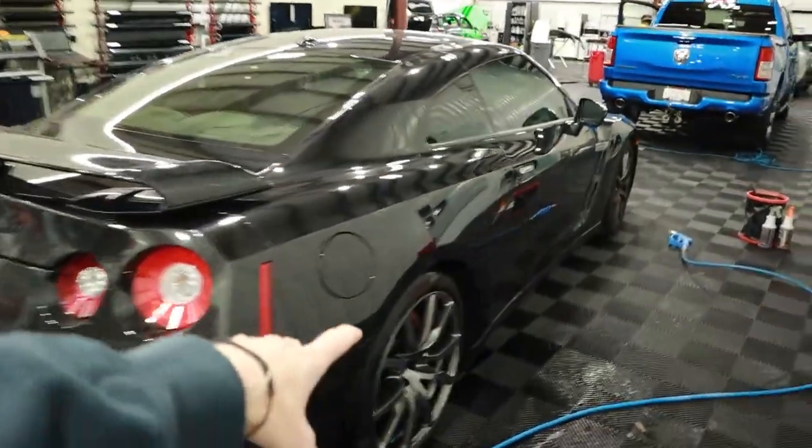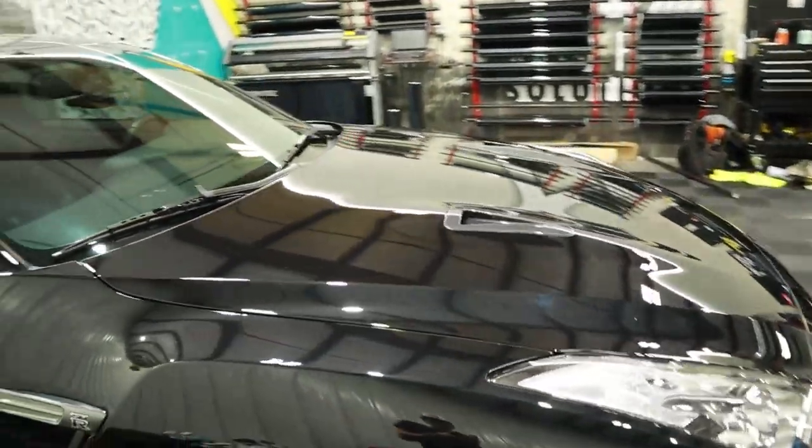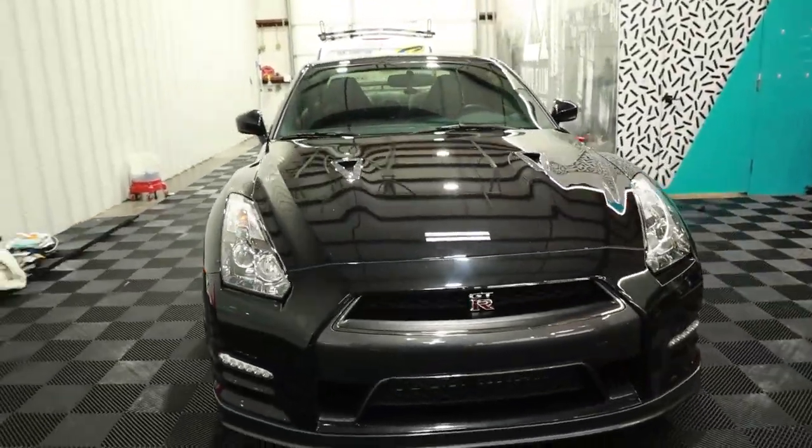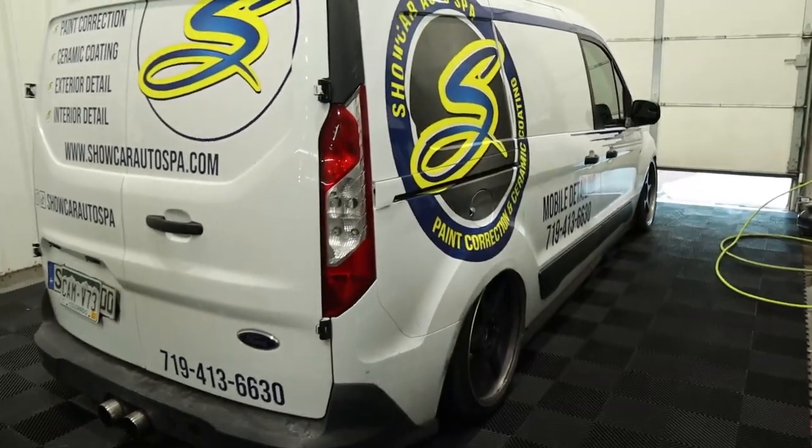They were nice enough to let us use their shop to detail in here, so I'm super excited about it. I've actually been wanting to try these towels — I might get them for the garage myself. Starting out first with wheels and tires, then going to the interior. They came along pretty good. The R35 GTR is done — check out how it turned out. This thing is amazing. All black never looks better, unless you have to clean it. That's the bagged van, all aired out.